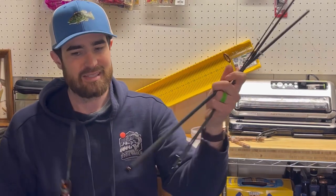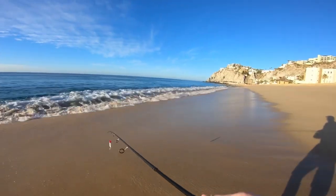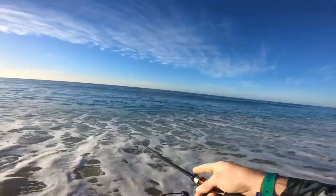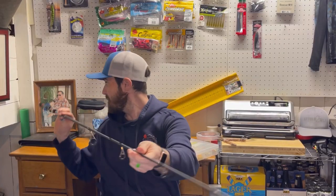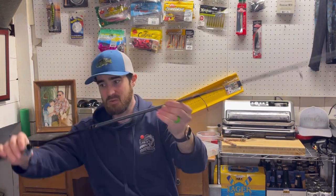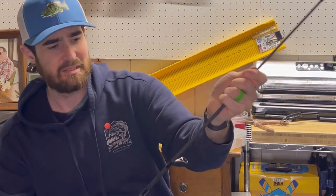Seven and a half feet is a little short for surf fishing — a lot of guys use rods up to 10 feet on the surf. But I've fished with this and you can throw bait pretty far with just this simple rod. It barely fits in my studio here at seven and a half feet.